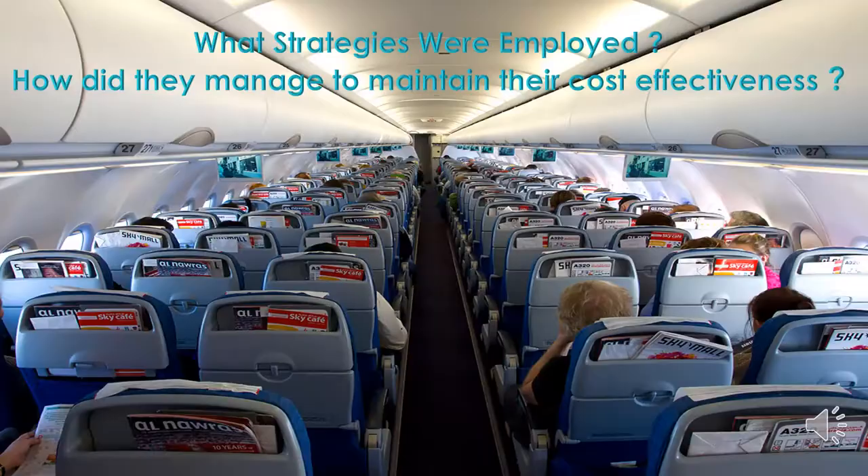How exactly did Air Arabia maintain its cost effectiveness? How was it possible for them to offer such low costs? What were the strategies that they found that others could not? Let's have a look.